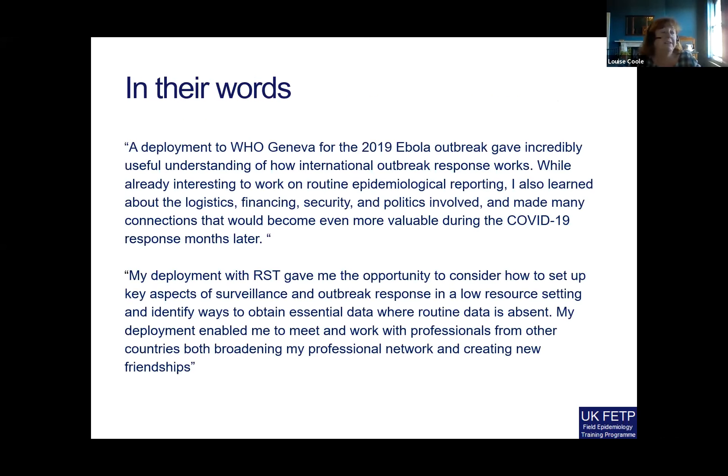In their words: one fellow said a deployment to WHO Geneva for the 2019 Ebola outbreak gave incredibly useful insight and understanding of how international outbreak response works — while already interested in routine epidemiological reporting, they also learned about the logistics, financing, security, and politics involved, and made many connections that would prove useful during the COVID-19 response months later. Another fellow said: 'My deployment with the RST gave me the opportunity to consider how to set up key aspects of a space and outbreak response in low-resource settings and identify ways to obtain essential data when routine data is absent. My deployment enabled me to meet and work with professionals from other countries, building my professional network and creating new friendships.' And I think that's really what it's all about.